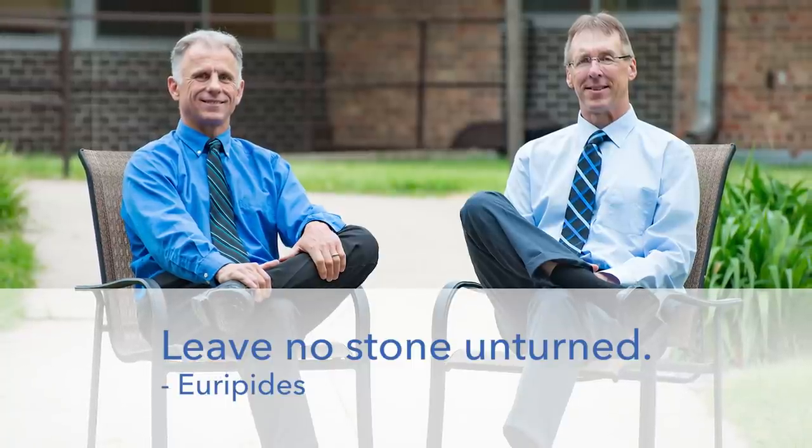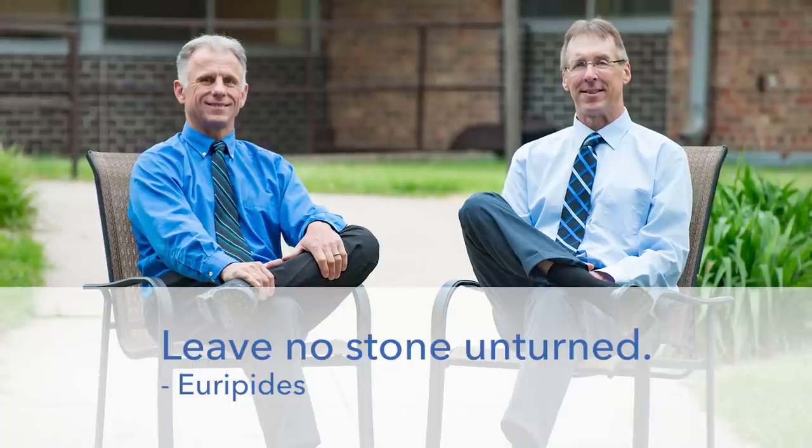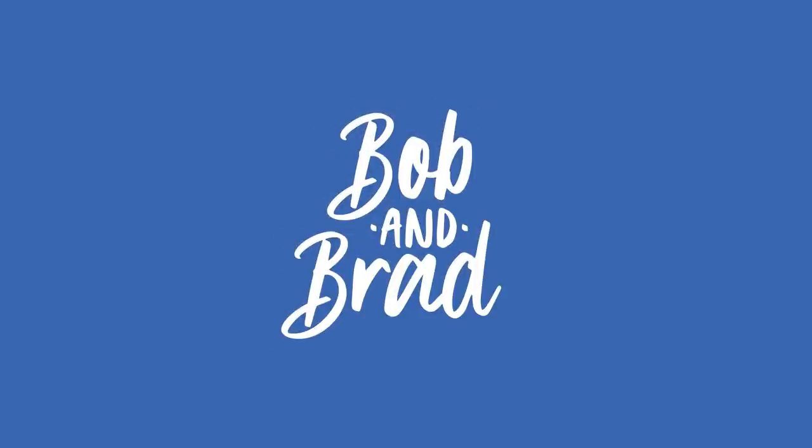Bob and Brad, the two most famous physical therapists on the internet. Hi folks, I'm Bob Schropp, physical therapist. Brad Heineck, physical therapist. Because we are the most famous physical therapists on the internet — in our opinion, of course, Bob.